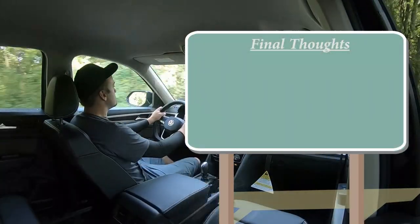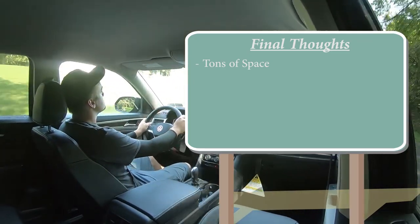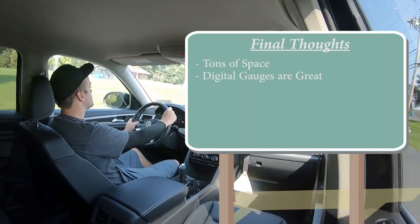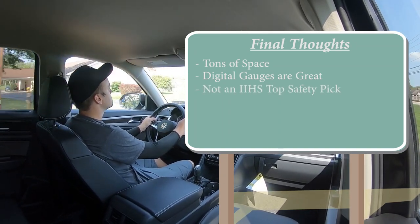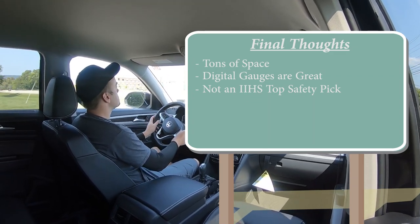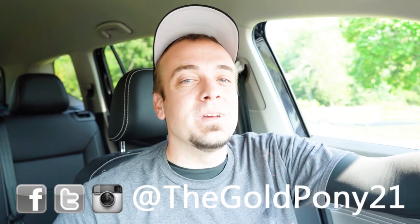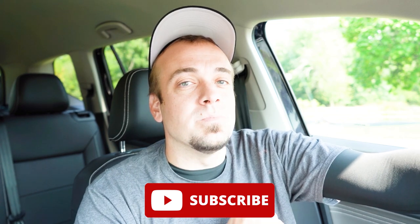Final thoughts: the Atlas offers an incredible amount of space compared to other three-row SUVs in its price range. The digital gauges are great — Volkswagen and Audi both do this wonderfully. The one area for improvement is that the Atlas doesn't appear on the IIHS Top Safety Pick list, though it may simply not have been tested yet. Other than that, this is a pretty impressive vehicle. Let me know your thoughts in the comments — thanks for watching, and I'll see you in the next video. Stay gold.